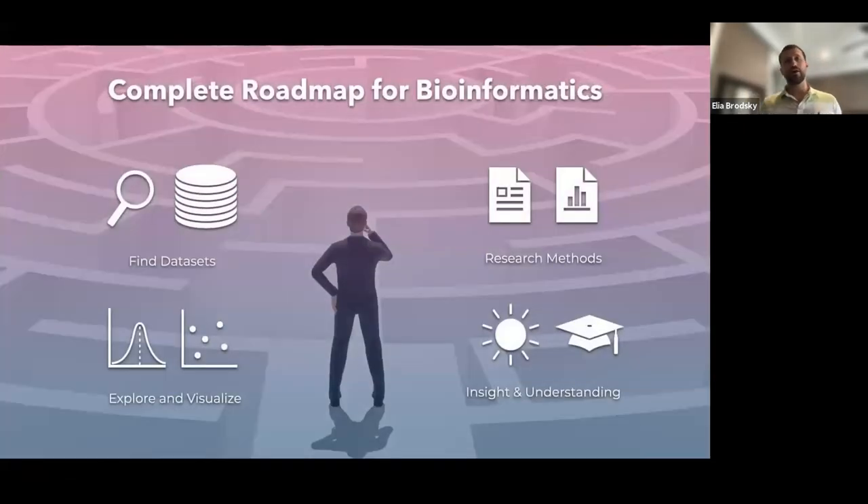Many come to bioinformatics trying to navigate the many different topics it encompasses. You need to know how and where to find datasets, have skills and tools to explore and visualize data, read and understand research methodology in papers, and gain insights based on your data analysis — really tools of inference.